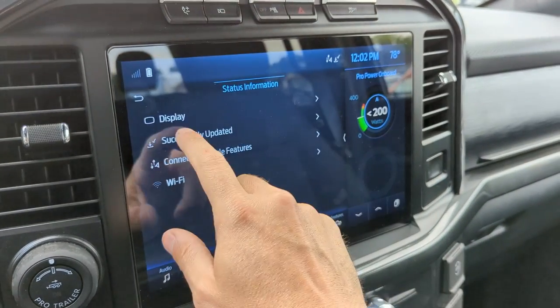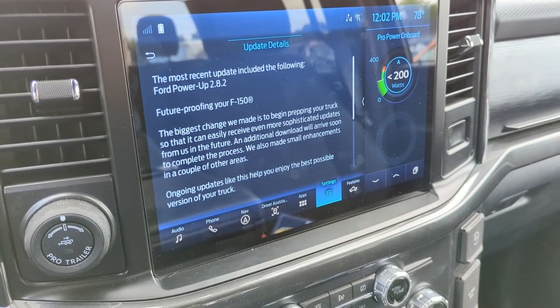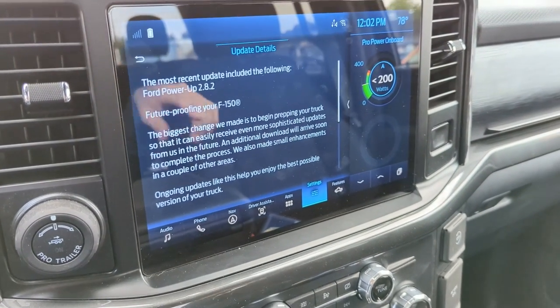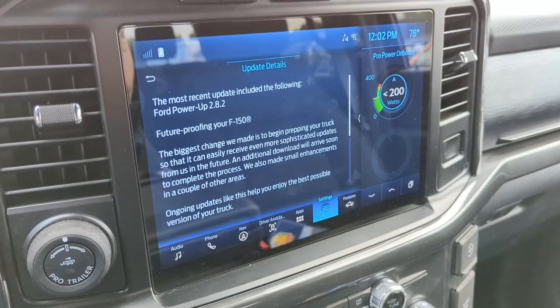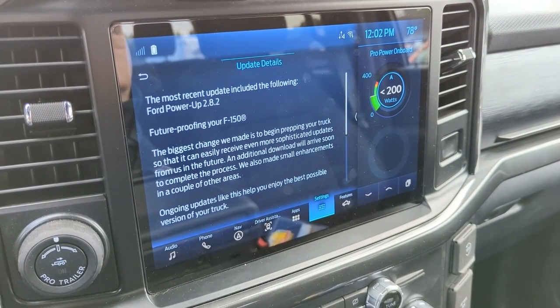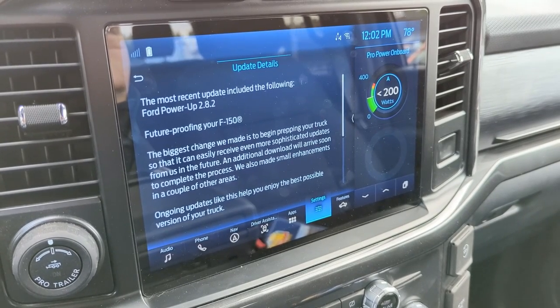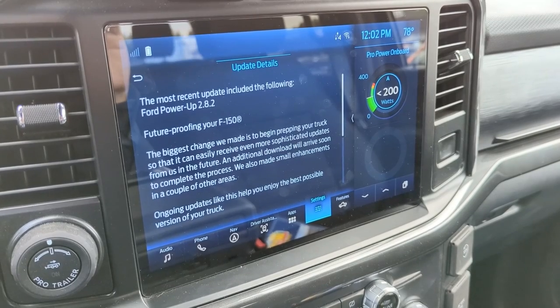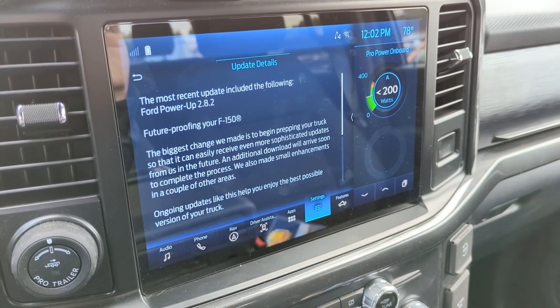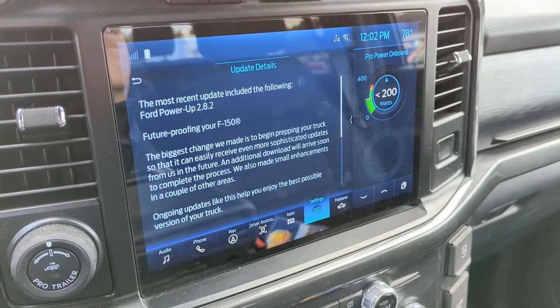Since the big update it's been a couple days and it just did an automatic one. We're now up to 2.8.2. This is continuing that trend of updates every day or couple of days since 2.7.1 — just boom, boom, boom. There's not much information here but it says it's another update to receive even more updates, so it's still continuing the update process.